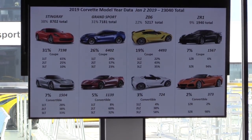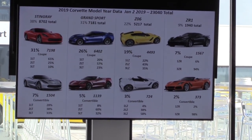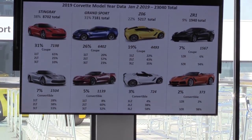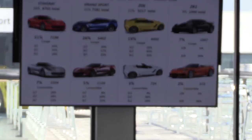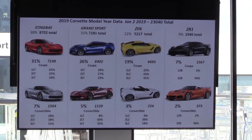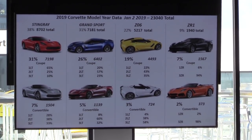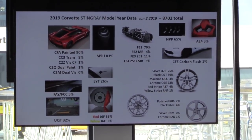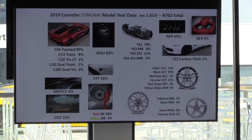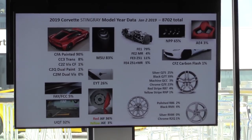Z06 used to be more like 30% of sales, and now ZR1 kind of eats into it. As marketers, looking at how packaging, pricing, and models fluctuate with one another helps us figure out how to come to market. It's also interesting to remember when we launched E7, 3LT was about 65% — everybody was buying high-end cars — and now people are gravitating toward Grand Sport. On Stingray we're selling about 83% automatic transmissions, and that number keeps going up every year.